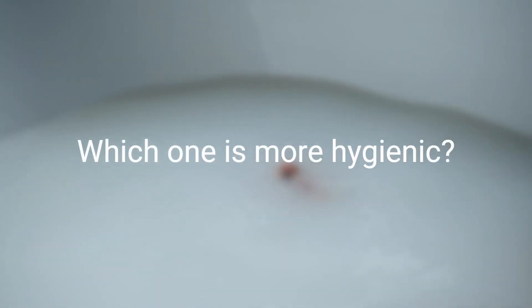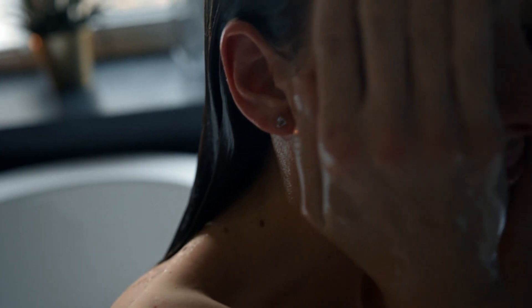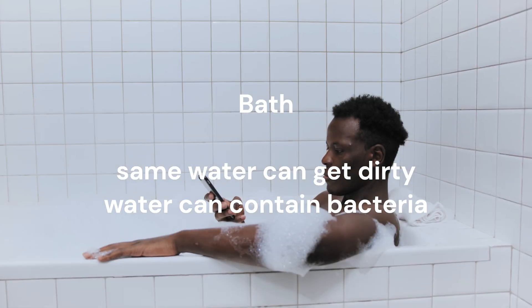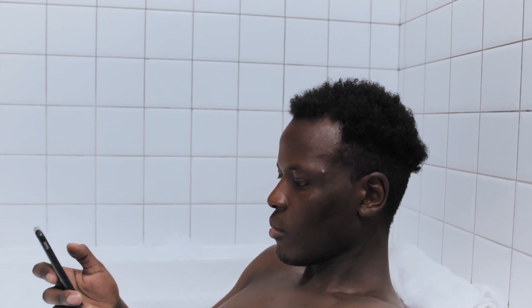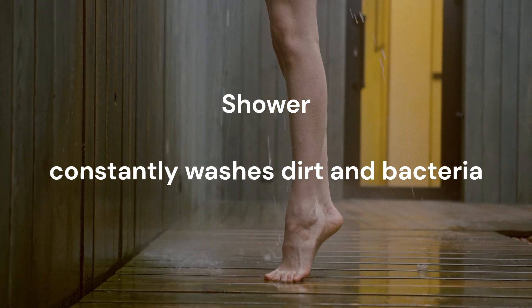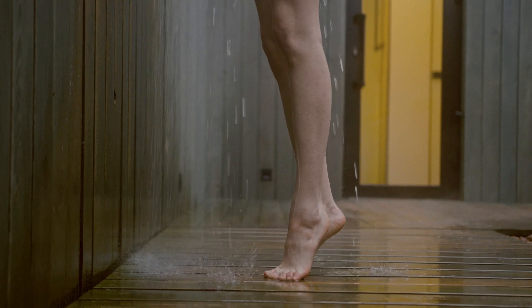But which one is more effective in terms of hygiene? Research has shown that taking a shower may actually be more hygienic than taking a bath. When you sit in a bath, you are essentially sitting in your own dirty water, which can contain bacteria and other harmful substances. In contrast, a shower constantly washes away dirt and bacteria, preventing them from accumulating on your skin.